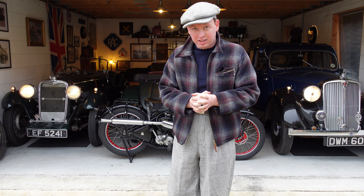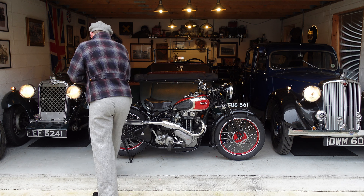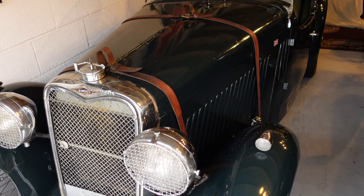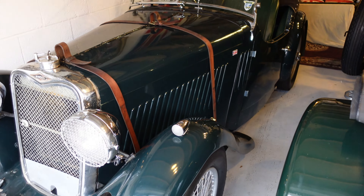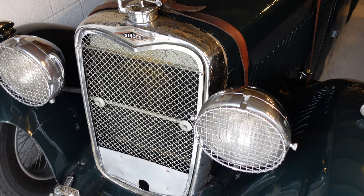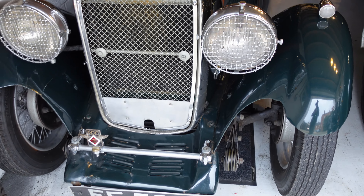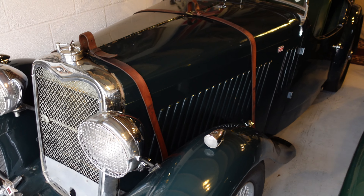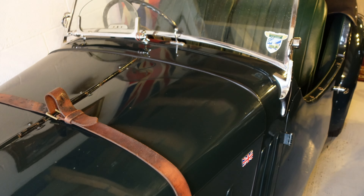The first car I'm going to show is my 1933 Singer 9 Sports. This car was actually made in November 1933 and was Singer's first attempt at a kind of two-door sports car. Now, very similar in name, the Singer sports car company wasn't the same company as the Singer sewing machines — I get that asked every single time I go to a show. They actually started making cycles and push bikes in the early 1900s, went into light goods vehicles, and then this was their first attempt at a sports car.